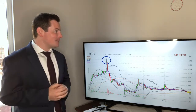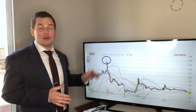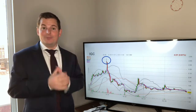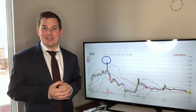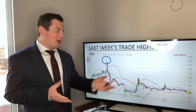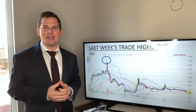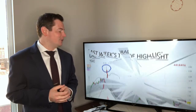We're going to review last week's trade highlight. It actually would have hit a 30% target. It makes a lot of sense to set these targets. Otherwise, it ended up closing at exactly where it opened up last week. But if you had set the target, you would have hit a 30% target.